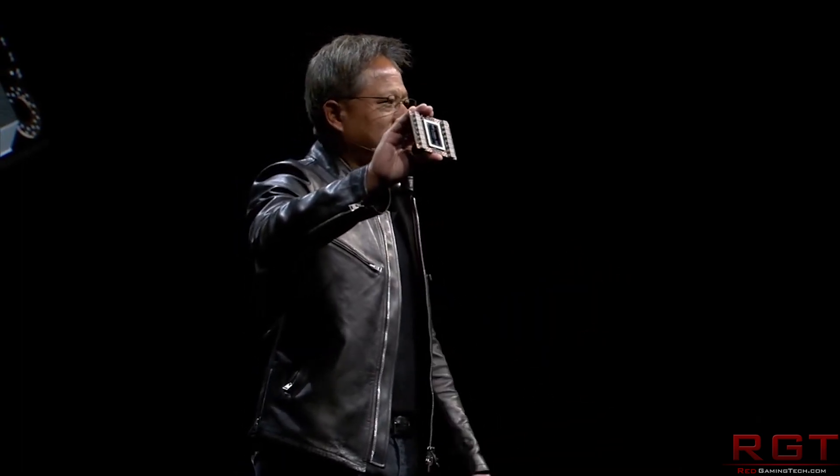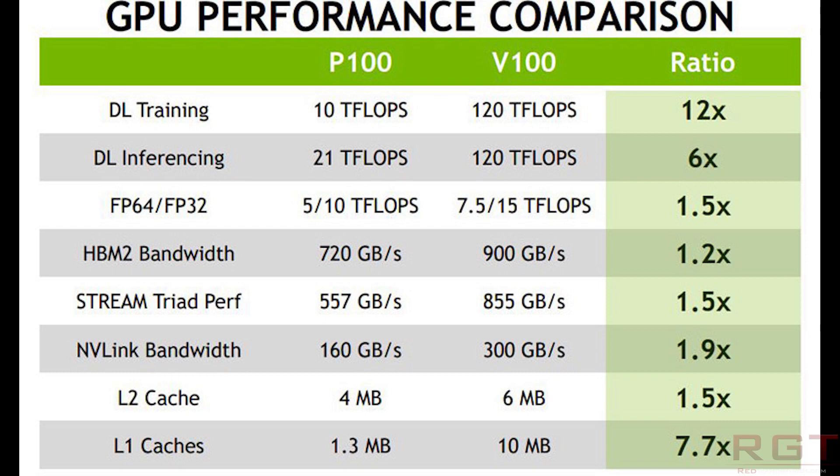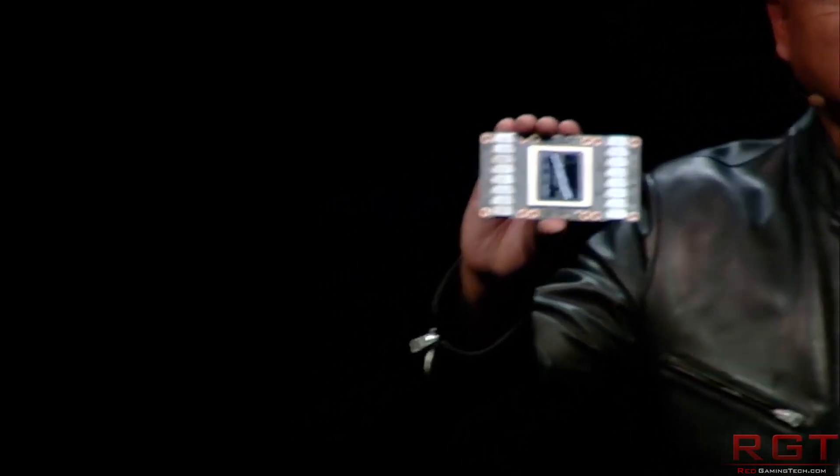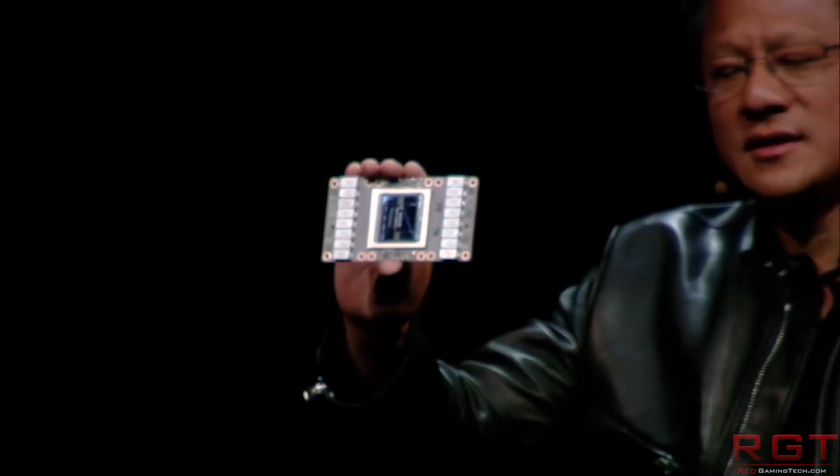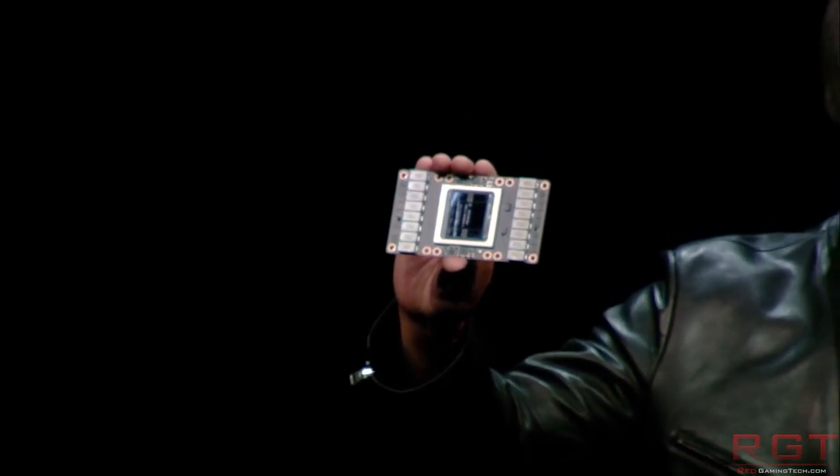The GV100 shows an absolutely massive increase over Pascal. There is considerably more memory bandwidth — 900 gigabytes per second, about a 20% increase. NVLink bandwidth is almost twice the performance. L2 cache is increased by 1.5 times, and L1 caches are increased by a factor of 7.7 times. In terms of raw throughput, deep learning training delivers 120 teraflops — a 12 times increase. For FP32, you're looking at 15 teraflops versus just 10 on Pascal. The reason for that deep learning jump? Tensor cores — which we'll get to in a moment.